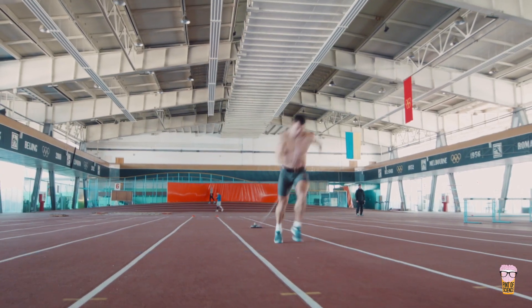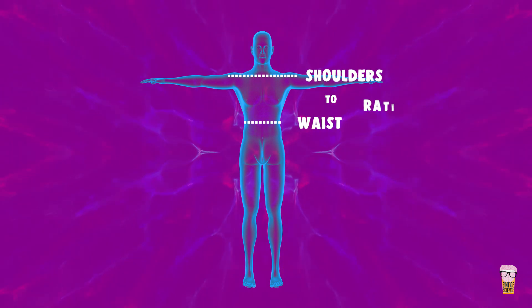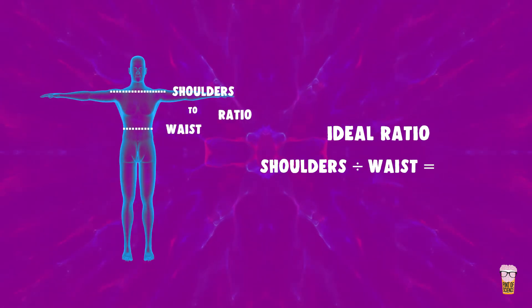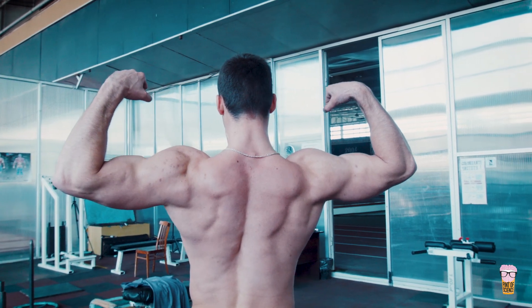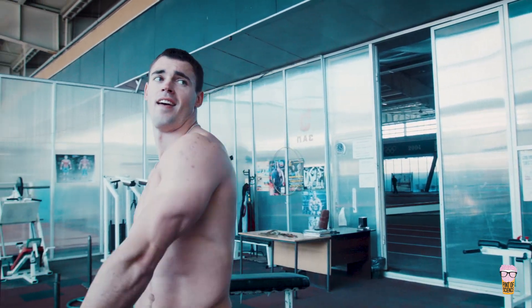Men also don't get away with not having a ratio. They have the shoulder-waist ratio, and the ideal there is 1.6. This is the classic triangle and it's a good indicator of athleticism, dominance, and high circulating testosterone — all important things when you need to protect and provide.